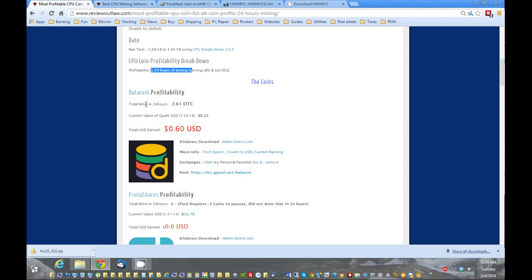The first coin I went through is Datacoin. It got about 60 cents US mined for 24 hours, and this is what I received in Datacoin. Currently Datacoin was worth 23 cents. If this price doubles, triples, or quadruples, this might affect the profitability — so that's important to note.